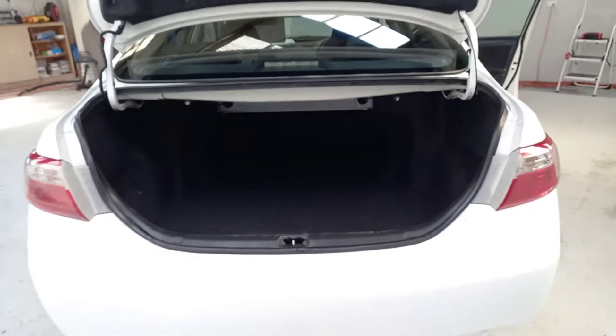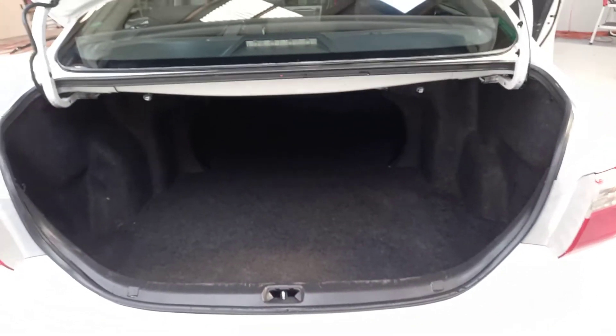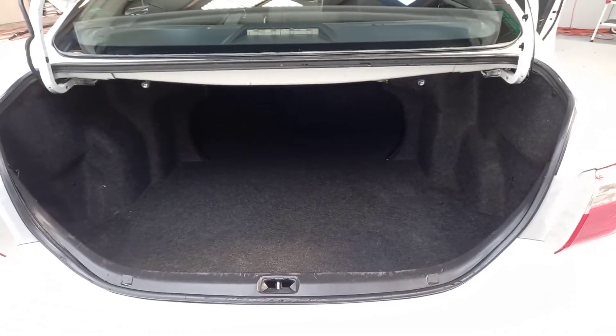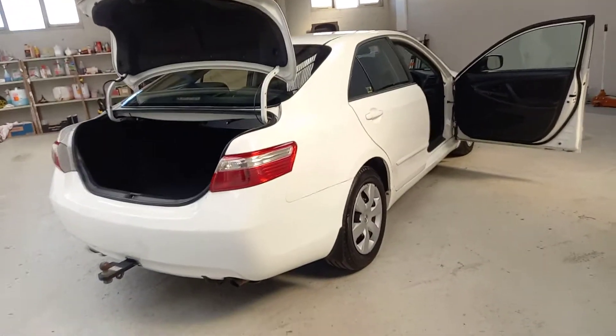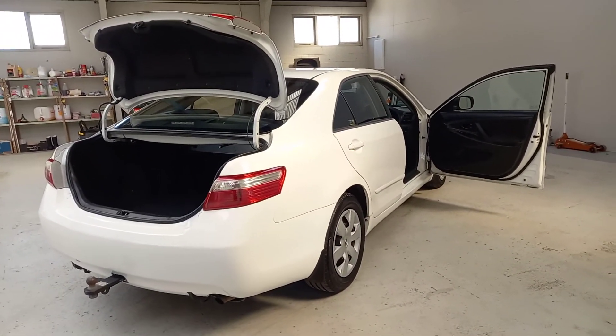Pop the boot and you get plenty of gear in there as well — huge boot space. So come down and see us at Your Next Car, Taranaki, today and drive this bad boy away for five and a half grand, or as little as around $37 per week on no-deposit finance.